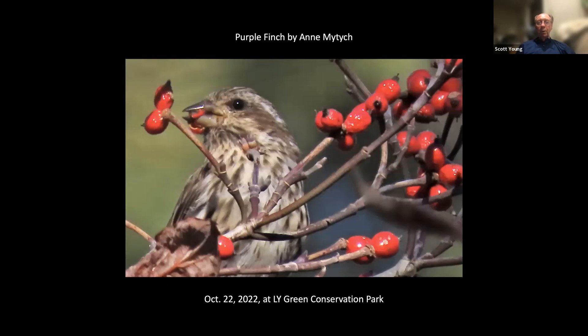Maybe the female purple finches don't get enough credit, but here's one, and I like the composition with the berries that it's eating.